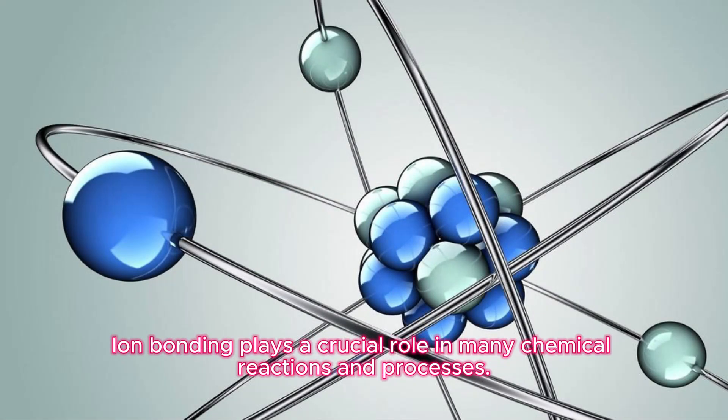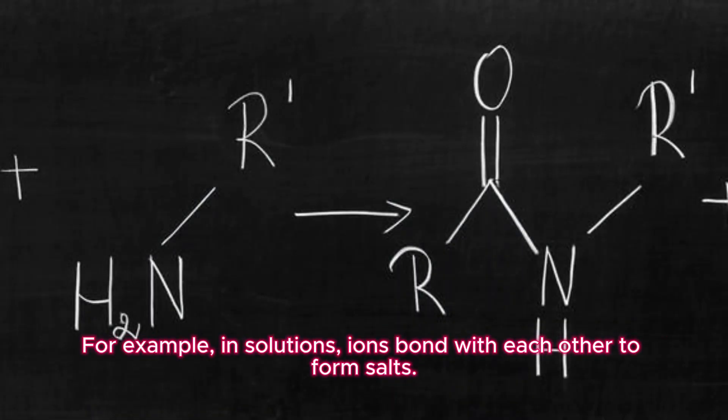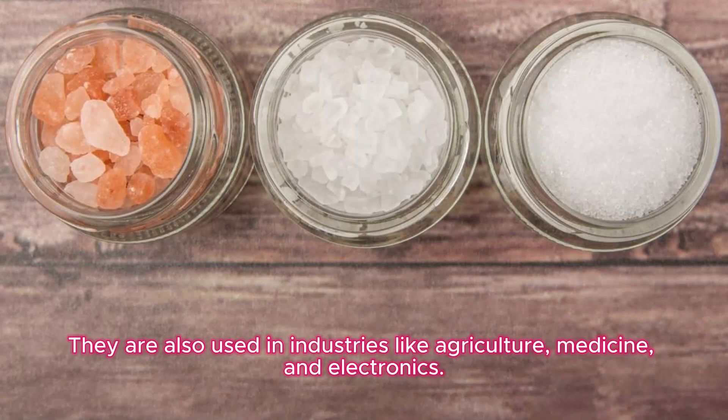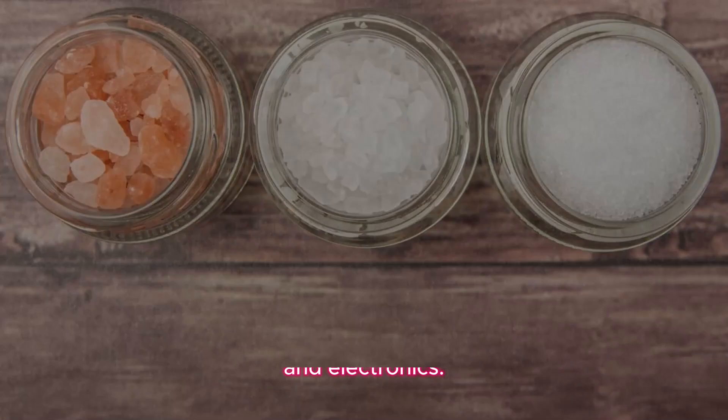Ionic bonding plays a crucial role in many chemical reactions and processes. For example, in solutions, ions bond with each other to form salts. Salts are important in cooking, as they enhance the taste and texture of food. They are also used in industries like agriculture, medicine, and electronics.